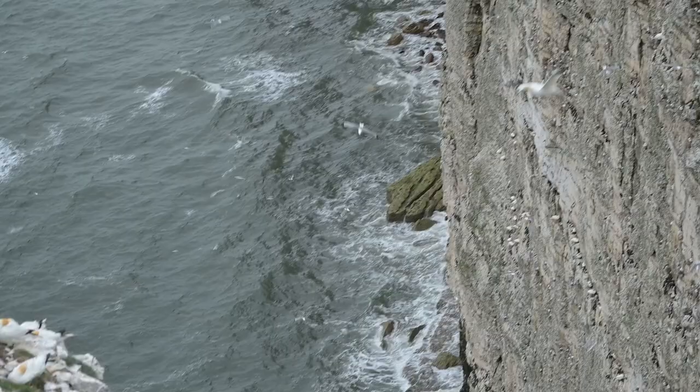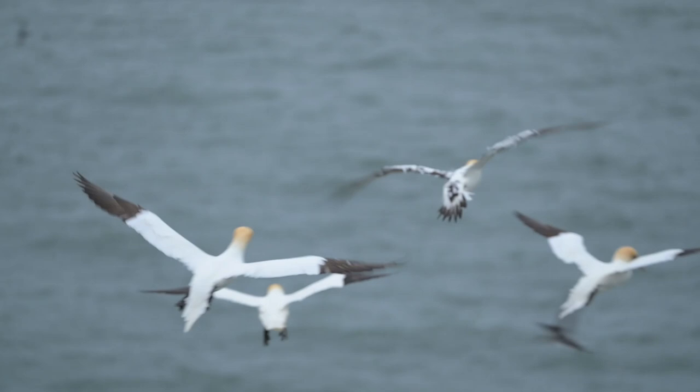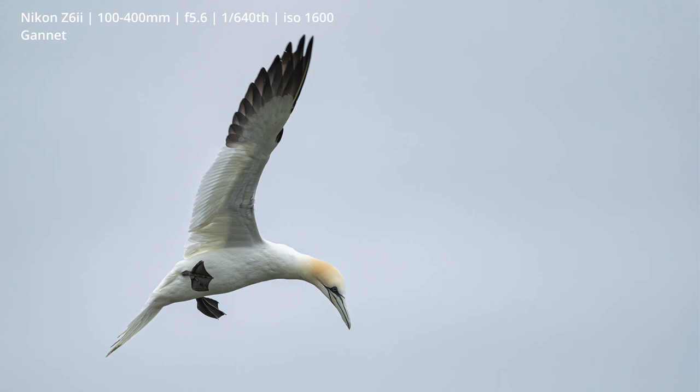Despite it only being half past five, there's still quite a few other photographers and bird watchers here. Just looking along the cliffs, I can count at least four other people, so it's going to get very busy later. But it is quite cold — I don't know whether the video is doing it justice just how windy it is. I'm glad I've got my hat and my big coat on. The wind does make it quite interesting for taking photographs because the birds flying around the cliffs have to turn into the wind to land, so at that point their wings are outstretched and they're fairly static. That's what I'm going to be looking for.